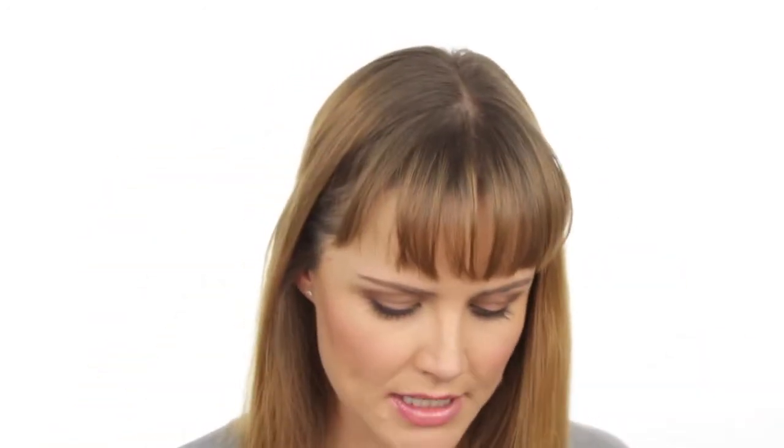My favorite drugstore product has to be my Catrice lip balm. I really love lip balms. I've also loved my Revlon Just Bitten lip balms, and recently I've tried the Color Rush lip balms from Rimmel, which I really love as well. So for drugstore products, lip balms are my go-to.